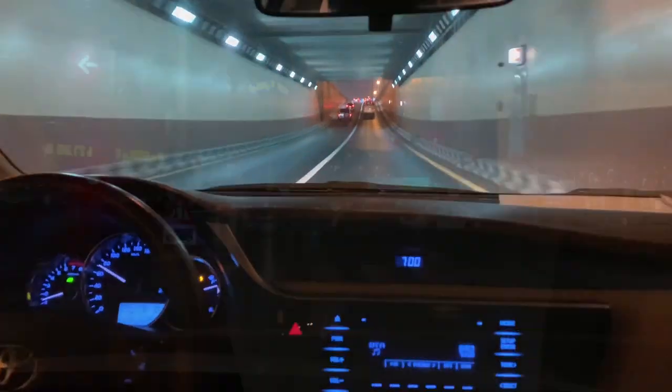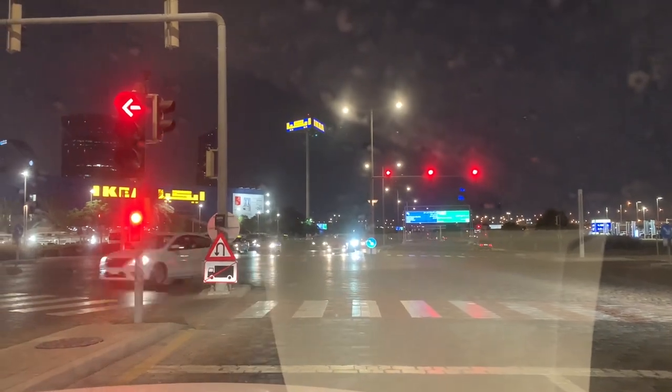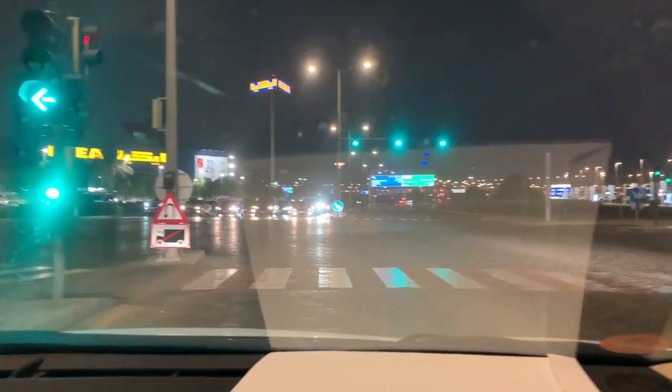If you have a visit visa, there is no visit visa — I can explain in a little detail. If you are looking at the visuals, we are going to Jahlia, Dubai, Festival City Mall. I just wanted to show you the visuals.